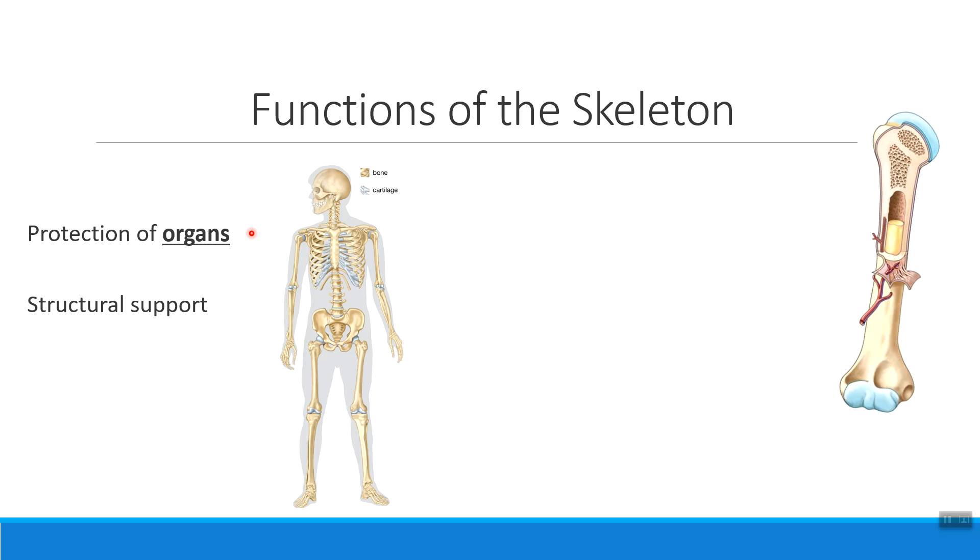The skeleton is also something that gives your body its overall structure. Your ability to stand upright, your ability to have a shape, is thanks to your skeleton. That ties into the fact that your muscles also attach to the skeleton, whether directly through muscle fibers attaching to the bone tissue, or whether we're using connective tissue. Bone makes a really great attachment point to pull on, enabling movement.